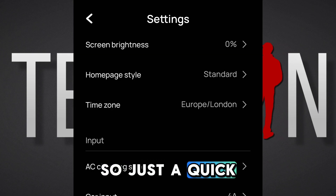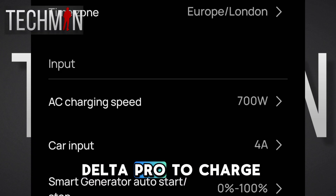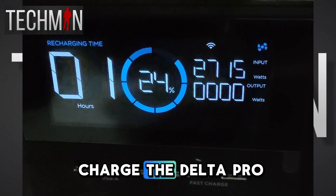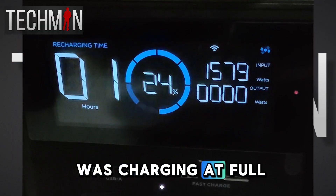Hi guys, Techman here. So just a quick update. I have my EcoFlow Delta Pro set to charge at 700 watts from the AC wall adapter. Yet the other day when I went to charge the Delta Pro, you could see it was charging at full speed.